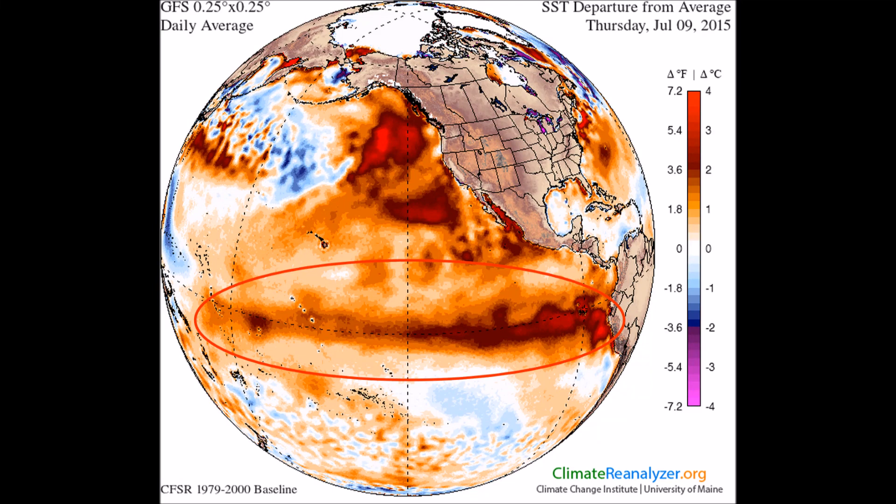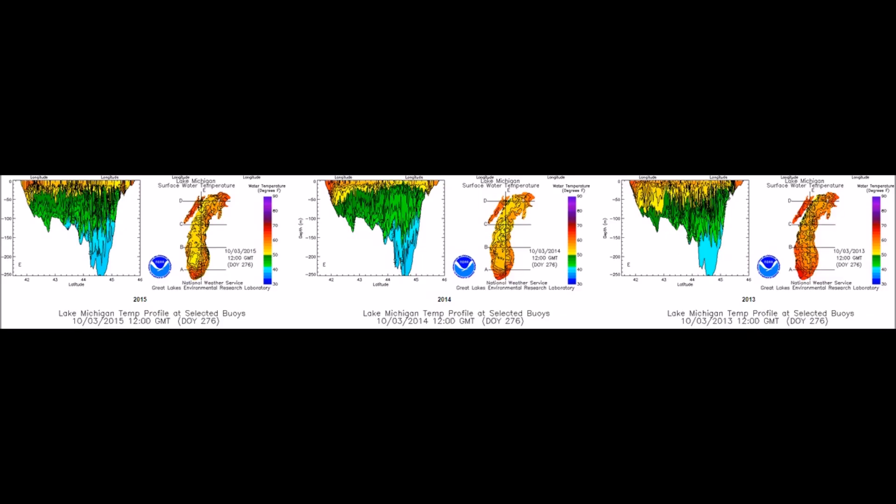Good afternoon everyone. While the IPCC and NOAA focus on the El Niño in the East Pacific, what's not being talked about is the cool down in the water of the Great Lakes.